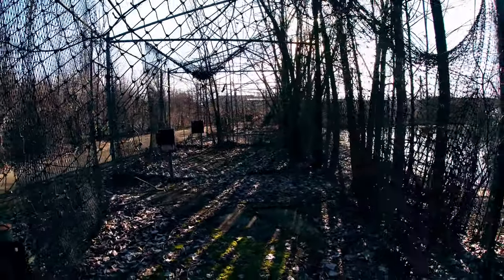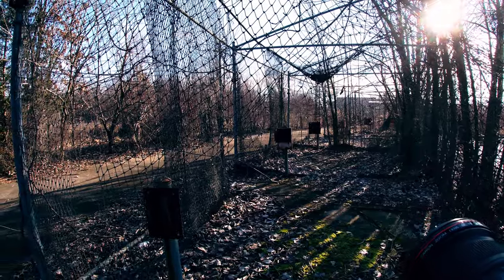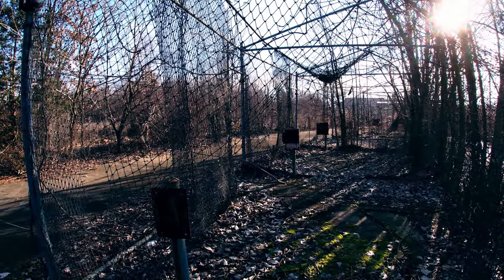You can see there — that's the batting cages. Get a couple shots here real quick.